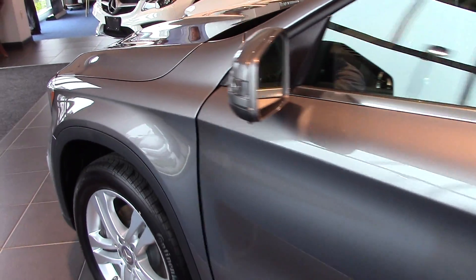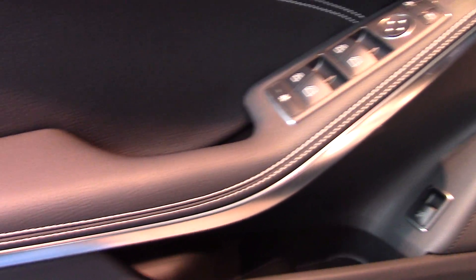This has a poplar wood interior with the keyless go, so it's just a push-button start. This also comes with a rear-view camera and blind spot.